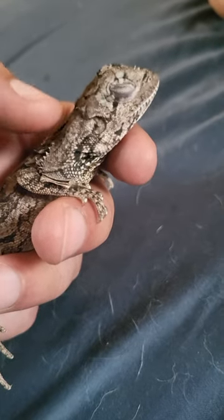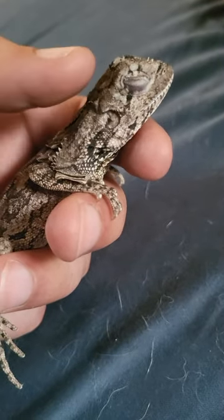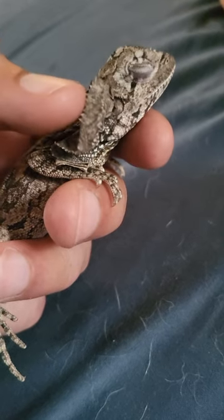This little guy loves his head pets, doesn't he? With his awesome little frill.